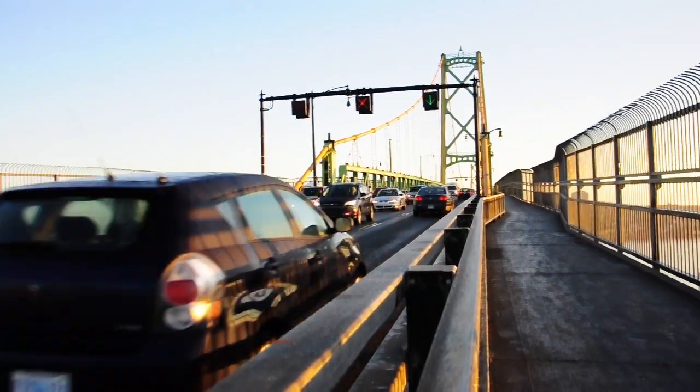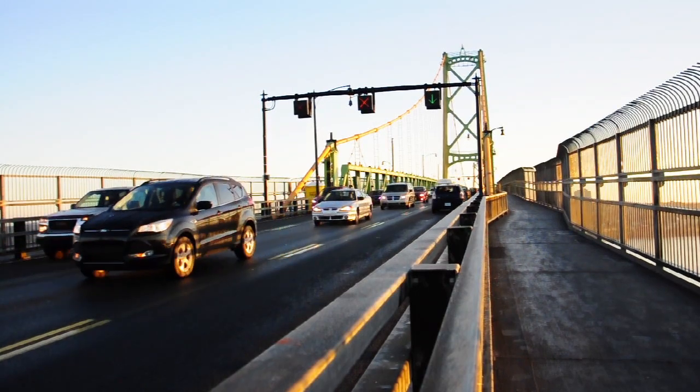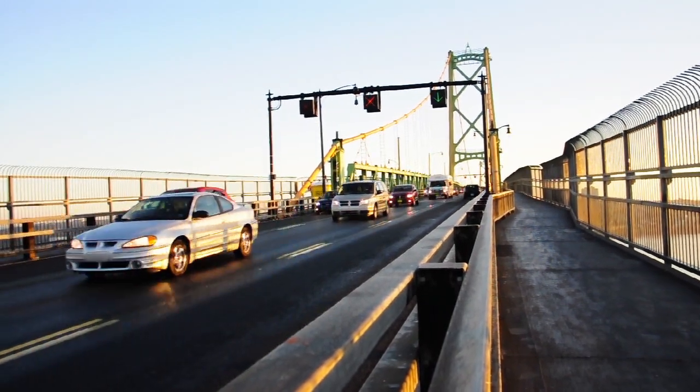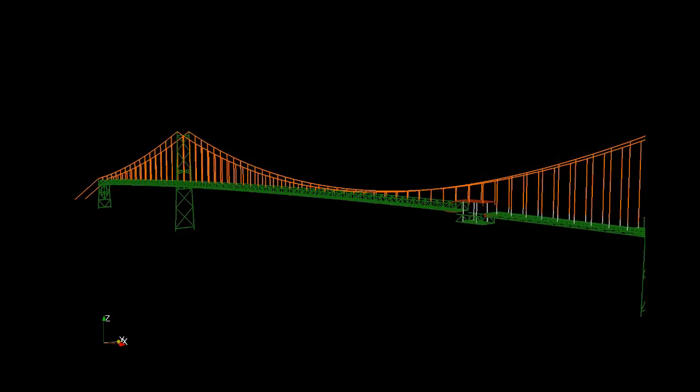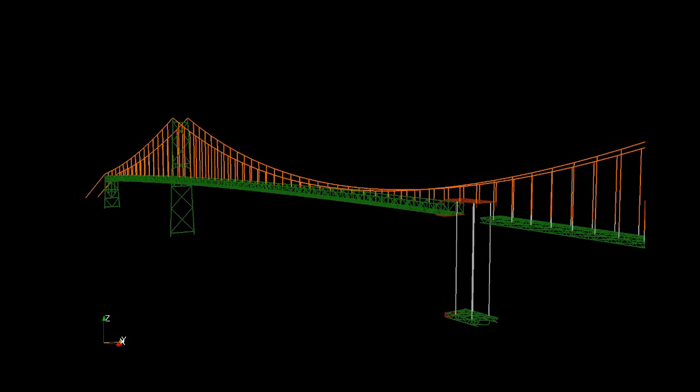When it came to replacing the deck, there were a number of options. You can just do the roadway itself, leaving the rest of the structure in place, through all sorts of degrees until you replace the whole thing. The bridge deck will be replaced in 46 different pieces, starting at the Dartmouth end of the bridge and working towards Halifax.